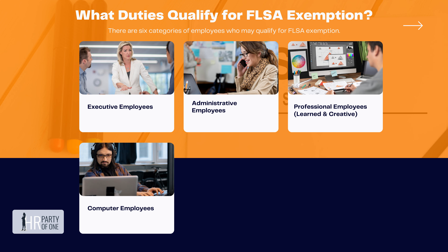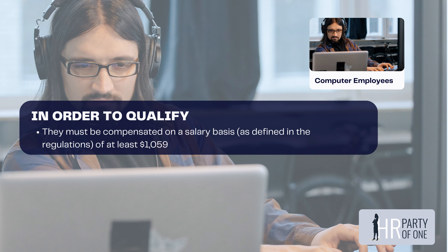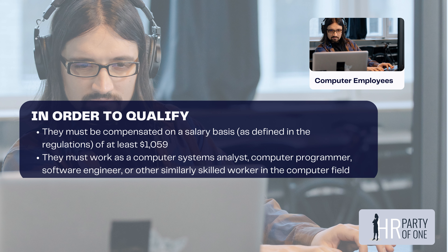The fourth category is computer employees. In order to qualify, they must be compensated on a weekly basis of at least $1,059. They must work as a computer systems analyst, computer programmer, software engineer, or other similarly skilled worker in the computer field.